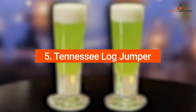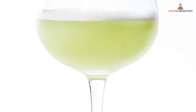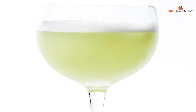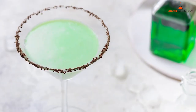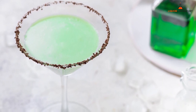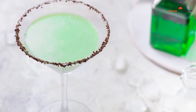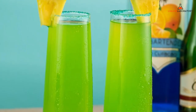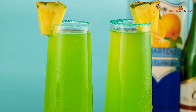5. Tennessee Log Jumper. The Tennessee Log Jumper is a good shot that isn't as complicated as its name. You can have this sweet shot with four ingredients: 99 Bananas Liqueur, Island Blue Pucker Liqueur, Red Bull, and pineapple juice to balance the strong flavor of the liquors. This shot is named after the caffeine and sugary rush it carries.